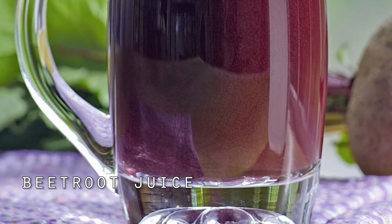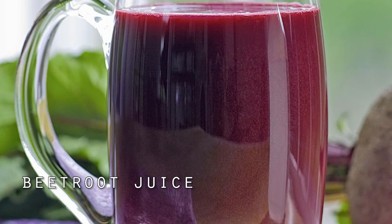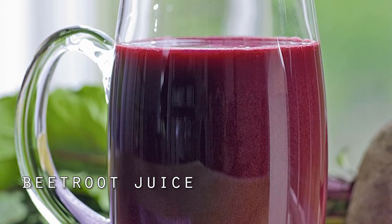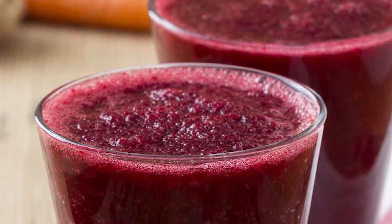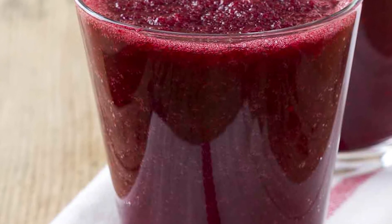The second remedy is beetroot juice. Mix beetroot juice with ginger and massage your scalp with this mixture. Also, drinking beetroot juice every day provides you all the essential nutrients to keep your skin and hair healthy and beautiful.